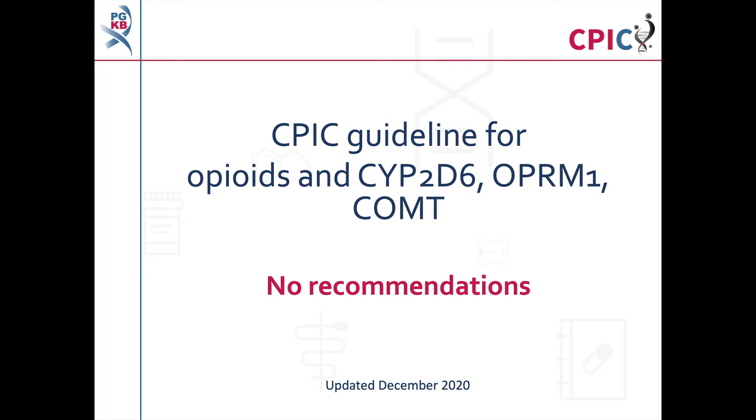This is a summary of the CPIC guideline for opioids and variation in the genes CYP2D6, OPRM1, and COMT. This video will specifically discuss the gene-drug pairs which were assigned a no recommendation in the guideline. Videos covering the recommendations for codeine, hydrocodone, and tramadol can be found on the PharmGKB website and on the PharmGKB YouTube channel.